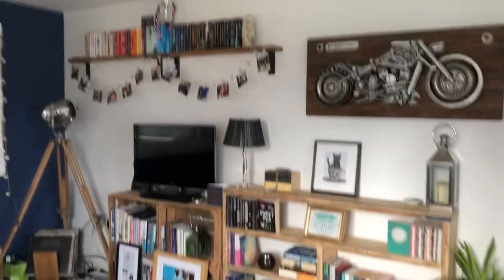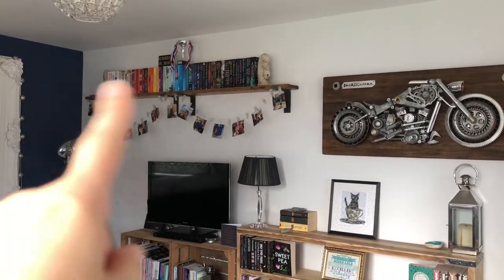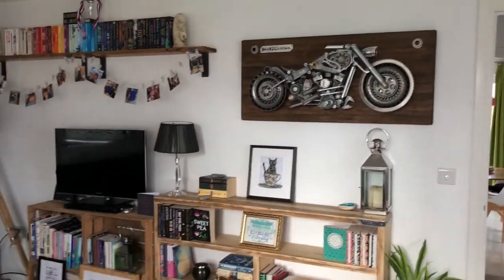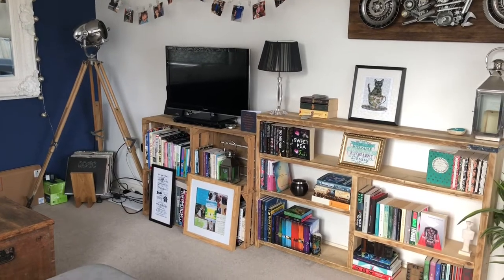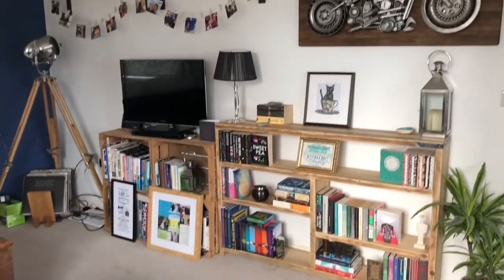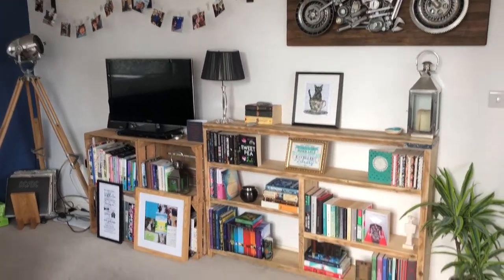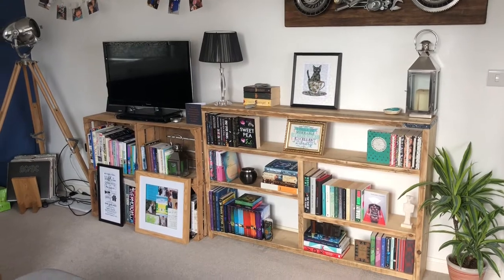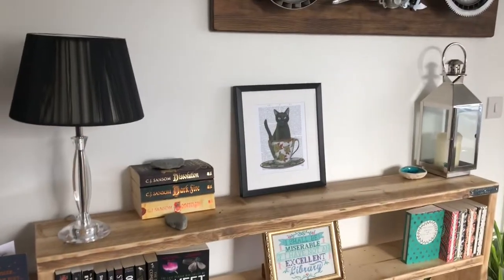I thought I'd start with a general view of the whole wall of our lounge so you get a bit of context of where the bookcase fits in. Up here are my other bookshelves that Gary bought me for my last birthday with my book rainbow on it, then a motorbike sculpture, a TV unit with crates, the theatre light, and then my bookcase. Nothing matches in our house which is kind of our accidental theme. I wanted something wooden, preferably with a little bit of metal, and just something a bit different.